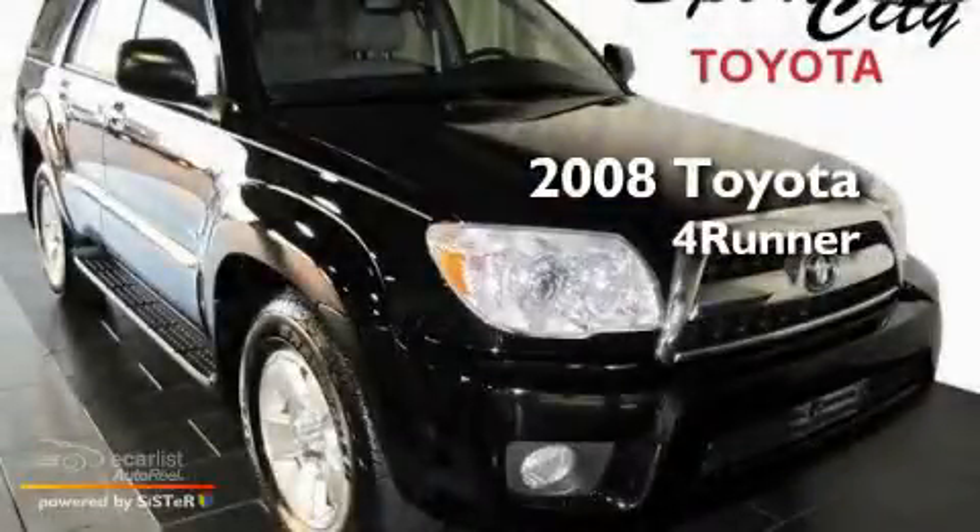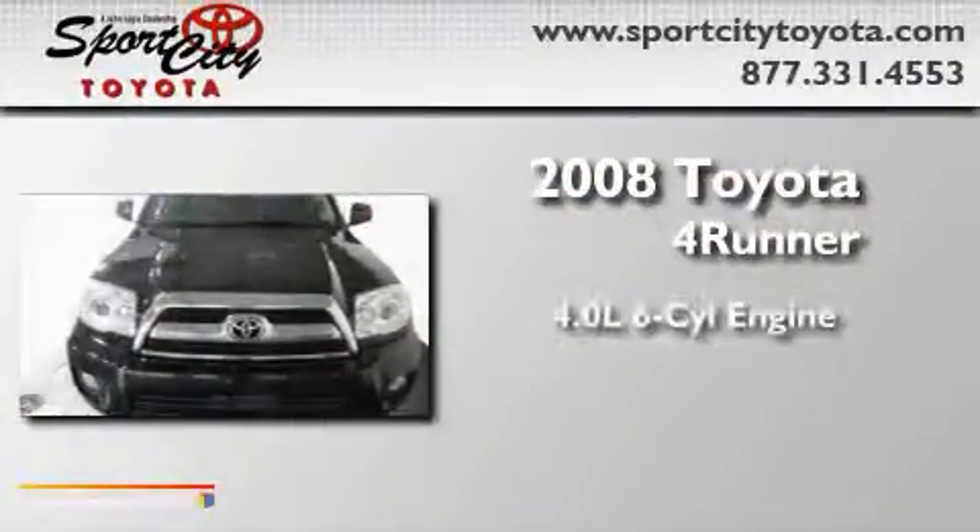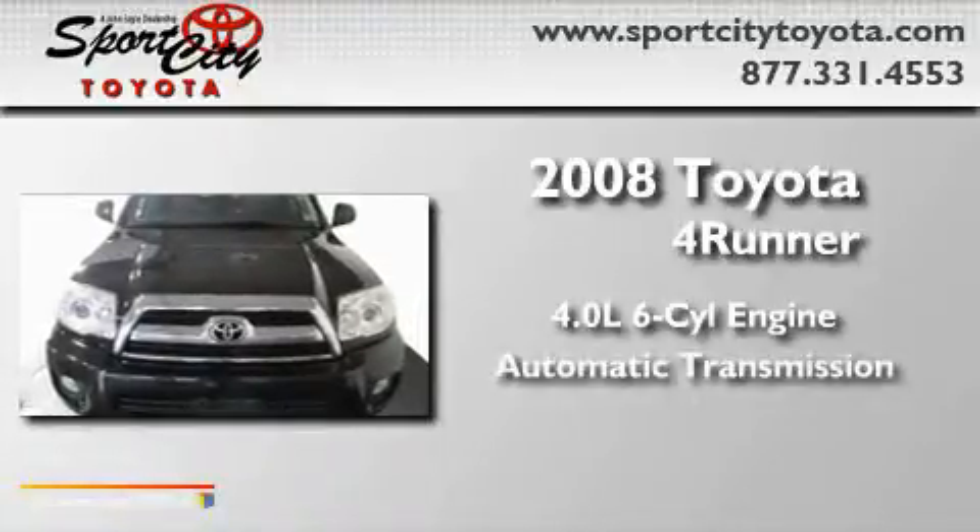This is a 2008 Toyota 4Runner. It features a 4.0-liter six-cylinder engine and an automatic transmission.